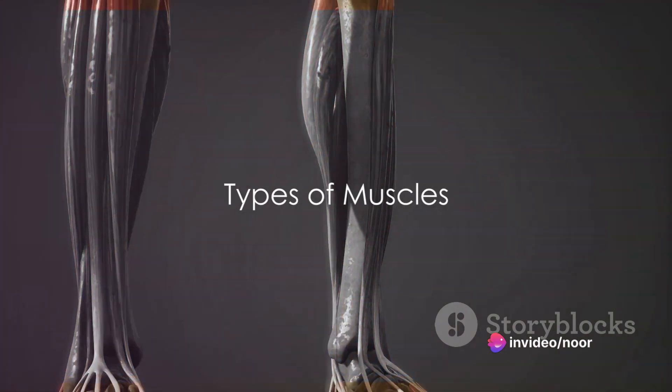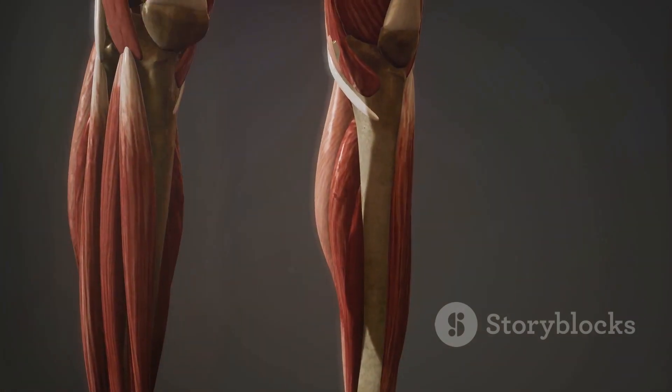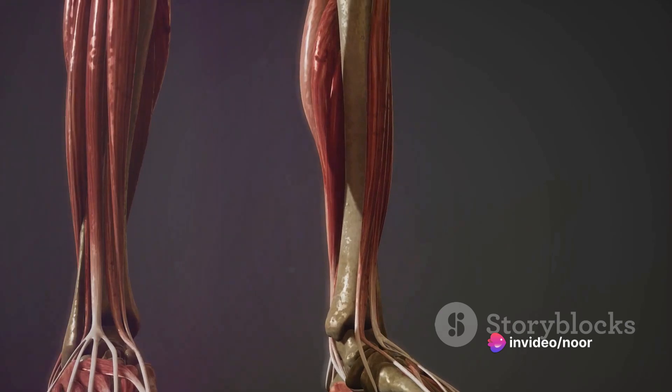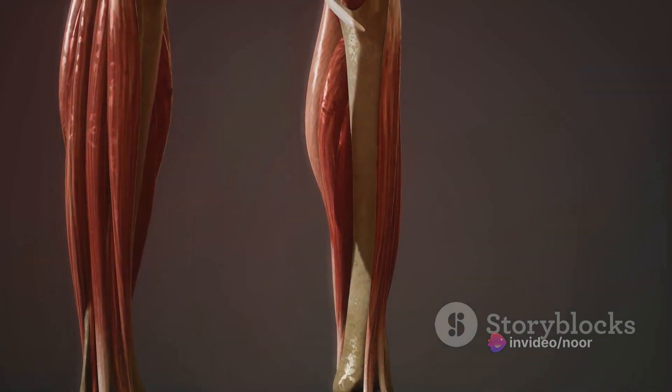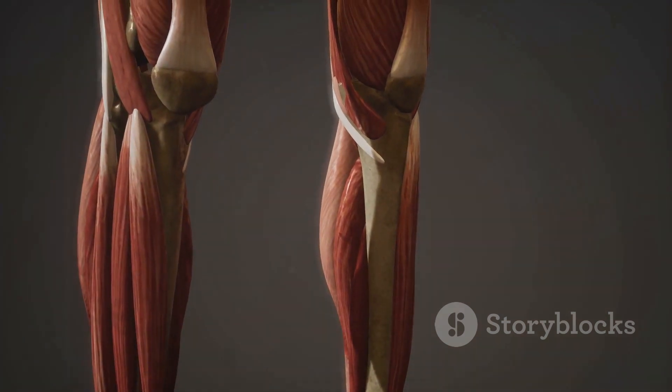Muscles, the unsung heroes of our body, come in three distinct types. Let's begin with the skeletal muscles, the ones you're probably most familiar with. These are the muscles that help you run, jump, lift, and make any voluntary movements. Skeletal muscles are attached to bones by tendons, and they are the reason you can control your body the way you do.